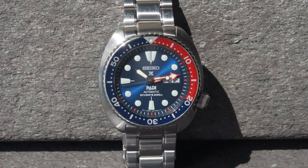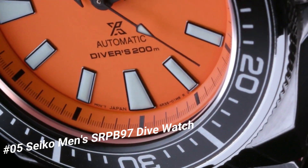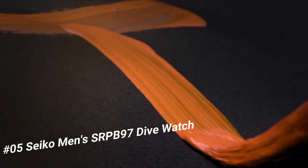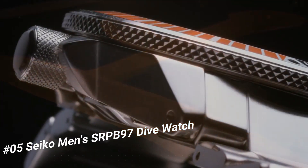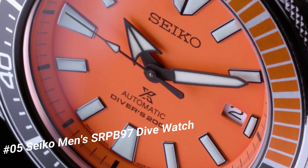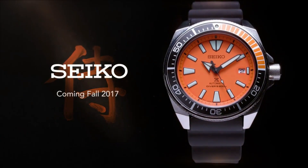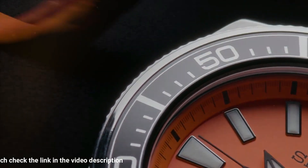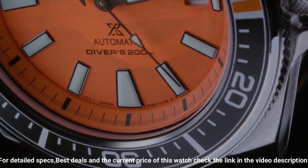Number 5: Seiko Men's SRPB97 Dive Watch. Price is US$270. This is a great watch — highly legible with great lume. The bezel is perfectly aligned with the chapter ring and feels solid with good resistance. Angular stainless steel case and bracelet with an additional silicone strap. Black and orange one-way rotating elapsed timing bezel. The iconic orange dial displays a date calendar with Lumibrite hands and markers. Automatic movement with 41-hour power reserve. Diver's 200M water resistant.